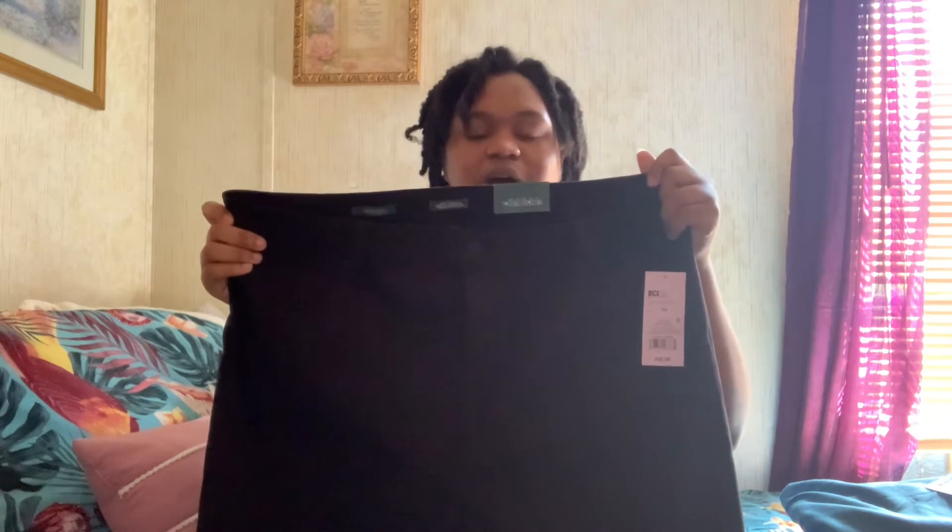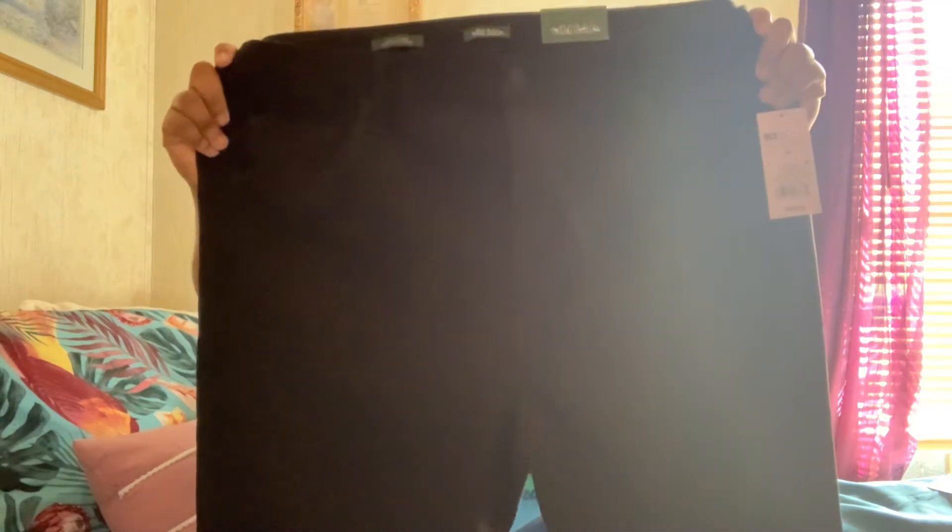Next we have another pair of jeans — I don't remember where I got them but they say Wild Fable. These are the highest-rise skinny leg jeans and they have some distressing on them as well, on the thigh and knee area. This is how the bottoms look — a clean, classic pair of black jeans.